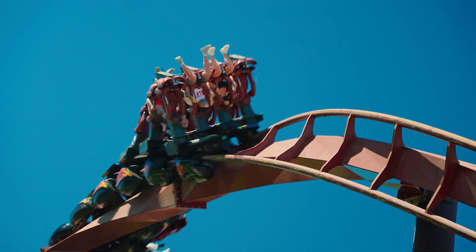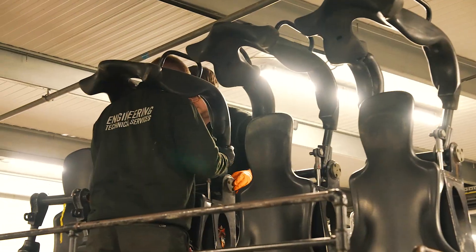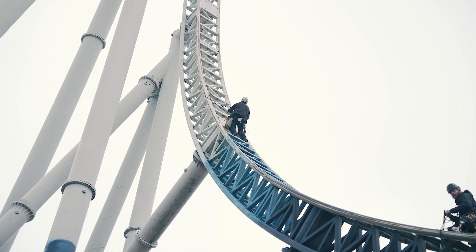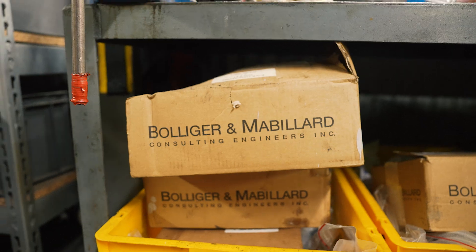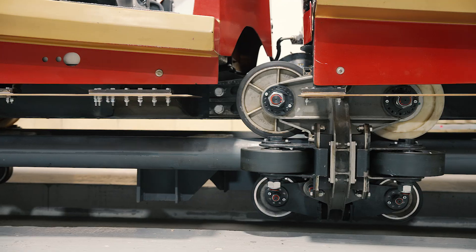But what does it take to keep these adrenaline-fueled machines running at their best? Every winter, our expert engineers get to work. Trains are fully dismantled, 4,800 metres of track is inspected, 85,000 nuts and bolts are replaced, and over 1,000 wheel changes — all to ensure every ride runs smoothly and safely.